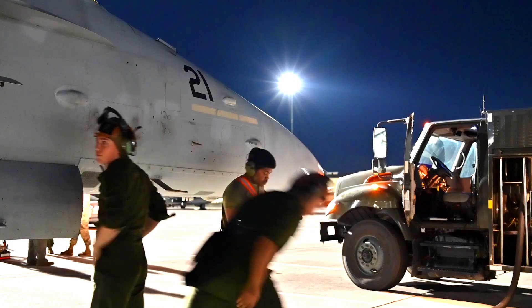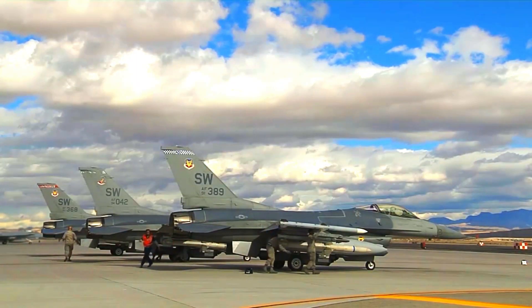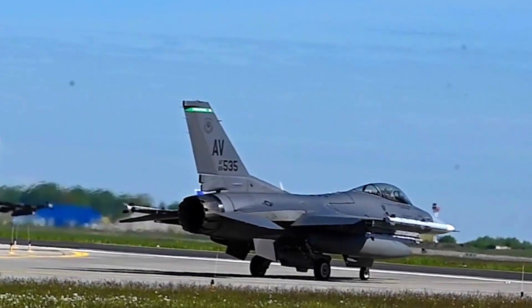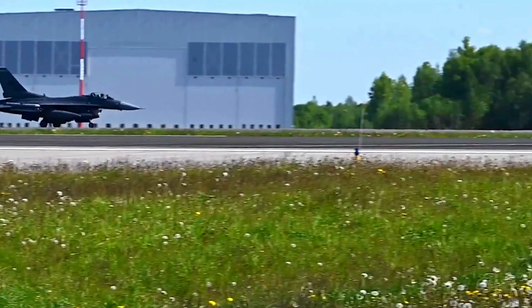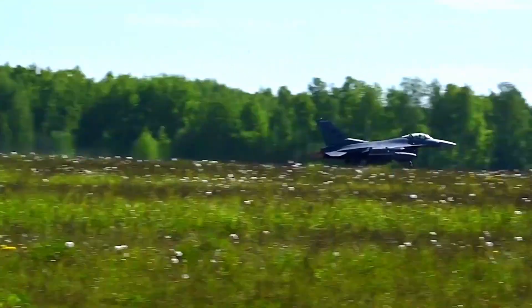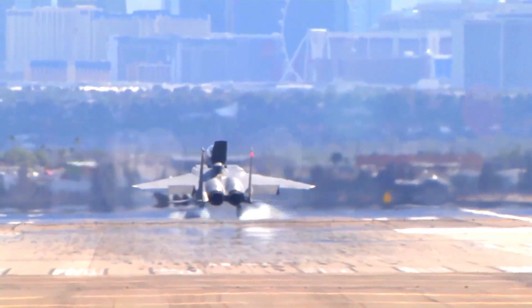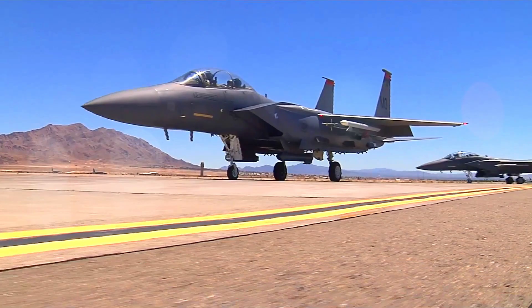The F-15EX Eagle II is designed to operate for decades to come, with the ability to be incrementally upgraded as technology evolves. The aircraft is designed to be easily upgradable, so it can continue to adapt to changing defense needs that arise in the future. With this capability, Australia gains a durable and reliable air defense tool.